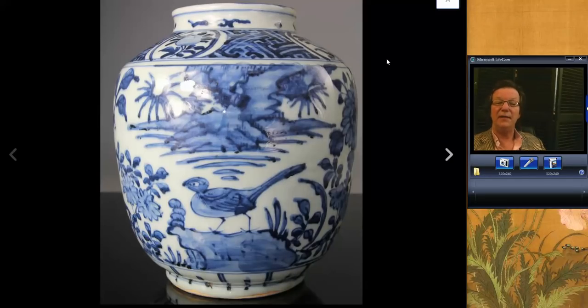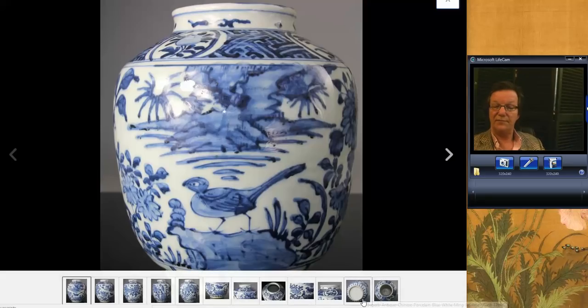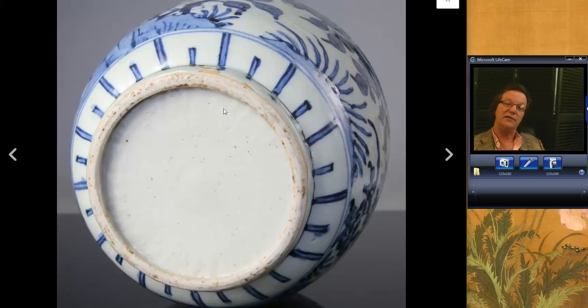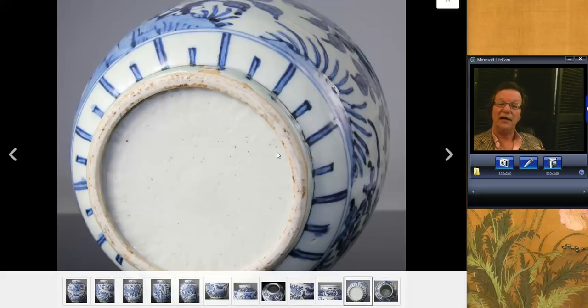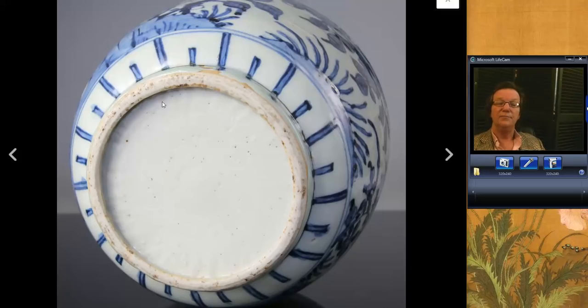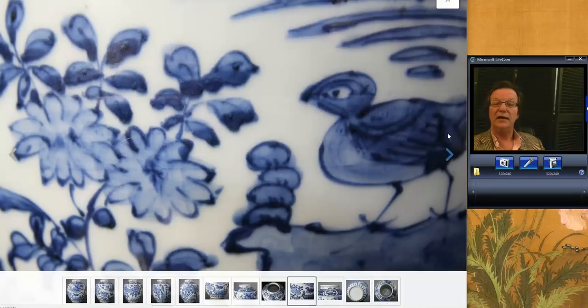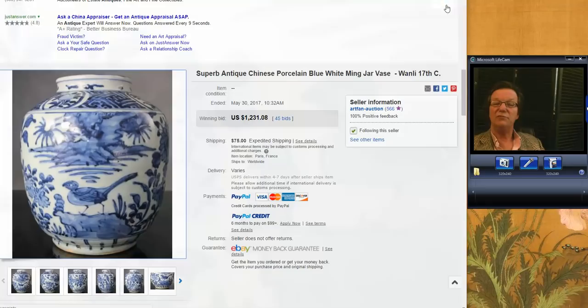There was this nice-looking Ming jar, late Ming period. For those of you who know, it obviously is. Here's the foot rim — pretty much what you want to see. You can quite clearly see the little chatter lines running outward, a lot of part of the 1500s to early 1600s. Nice-looking piece, and just lovely. It went for $1,231, which is not a bad price at all for one of those.